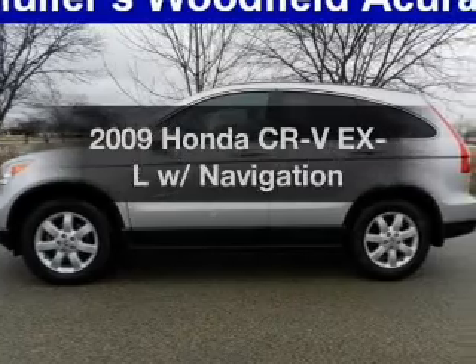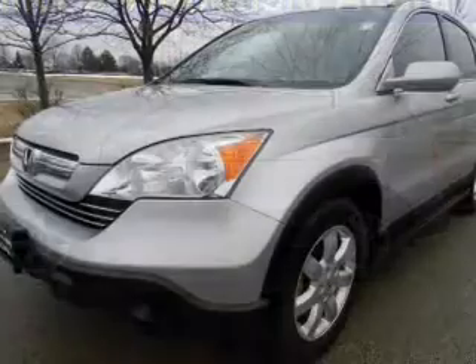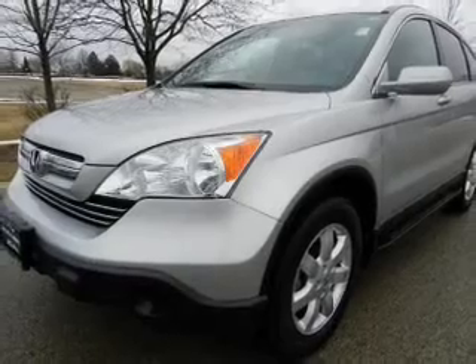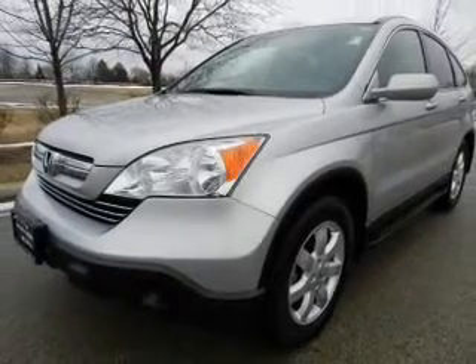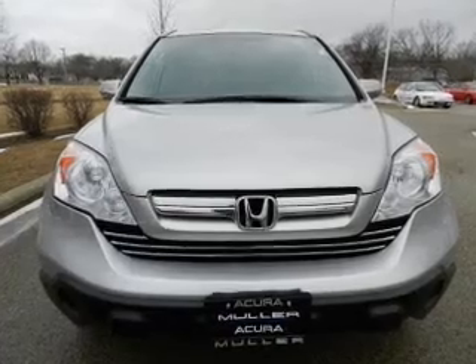The 2009 Honda CR-V: everything you need under one roof with this great vehicle. With an efficient four-cylinder engine, the powertrain includes four-wheel drive that responds smoothly to its five-speed automatic transmission.